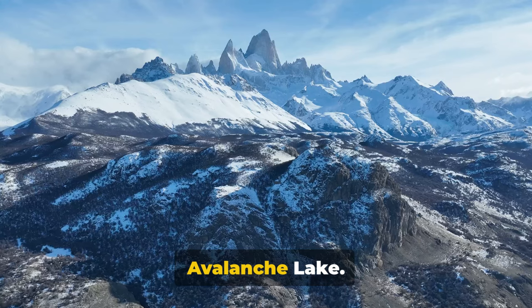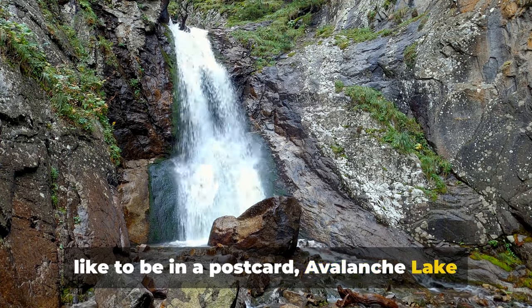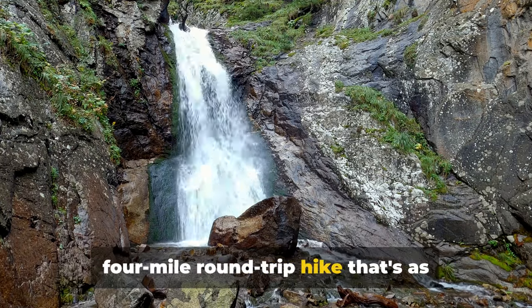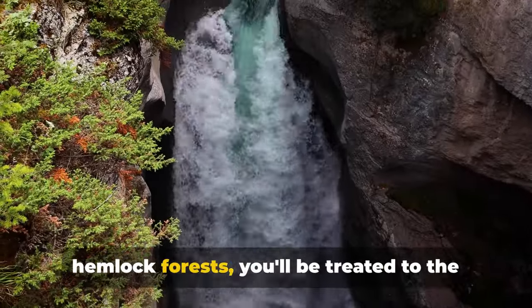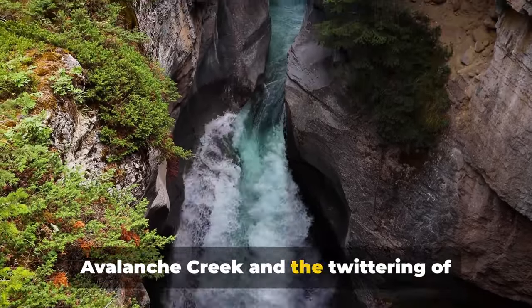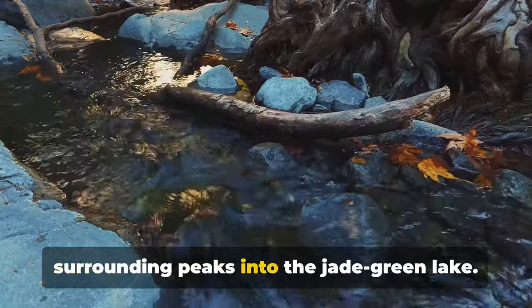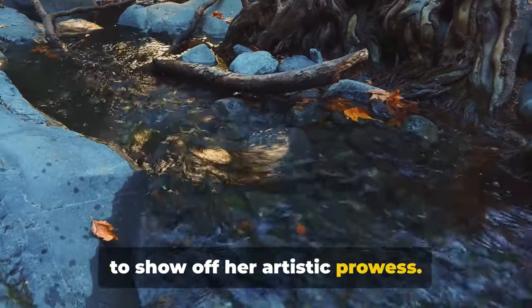For our final hike, we have Avalanche Lake. If you've ever wondered what it feels like to be in a postcard, Avalanche Lake is your answer. Tucked away in the heart of Glacier National Park, this gem offers a moderate four-mile round-trip hike that's as refreshing as it is rewarding. As you wend your way through cedar and hemlock forests, you'll be treated to the symphony of nature — the babbling Avalanche Creek and the chittering of mountain birds as your soundtrack. And let's not forget the cascading waterfalls pouring down from the surrounding peaks into the jade-green lake.